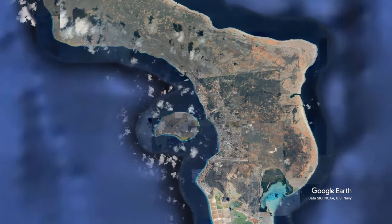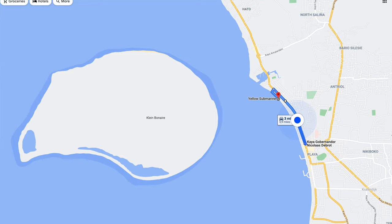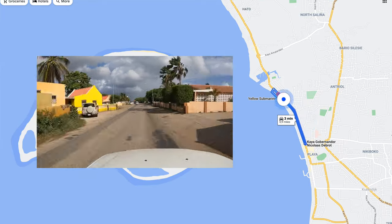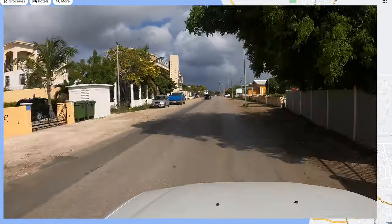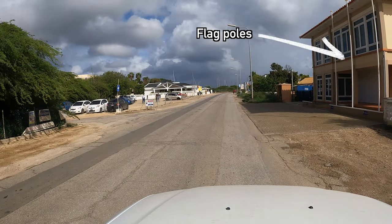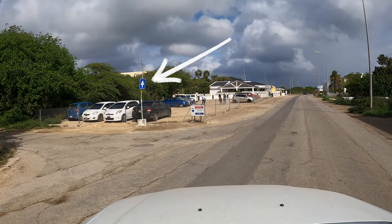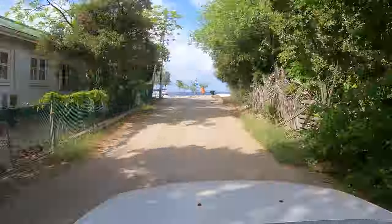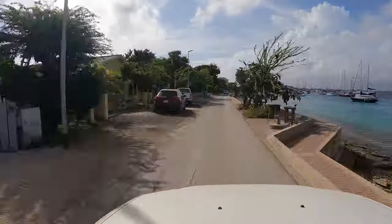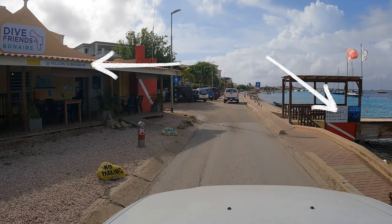Yellow Submarine is less than a mile from downtown Kralendijk. Start on Kaya Gobernander Nicolas de Brute for 0.8 miles. Turn left on Kaya Crane, which is noted by a building with flags and paved driveway on the right, and a blue directional sign on the left. Turn left again at the coast and proceed about 600 feet until you see the Yellow Submarine signs.